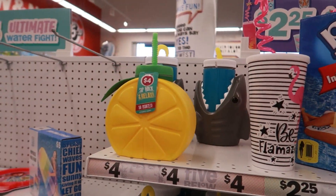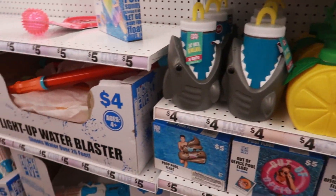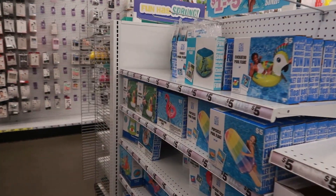And then they have the Be Amazing. Lots of water guns and pool toys.